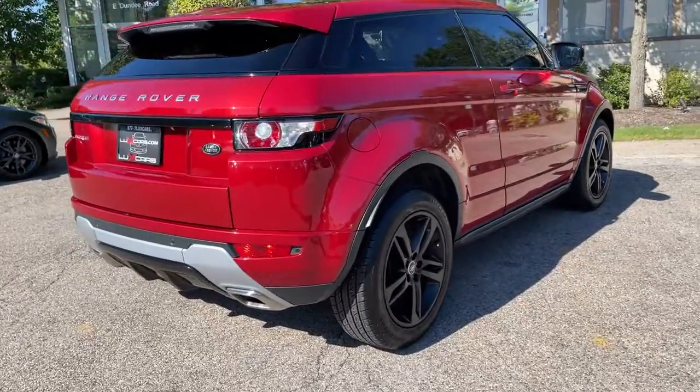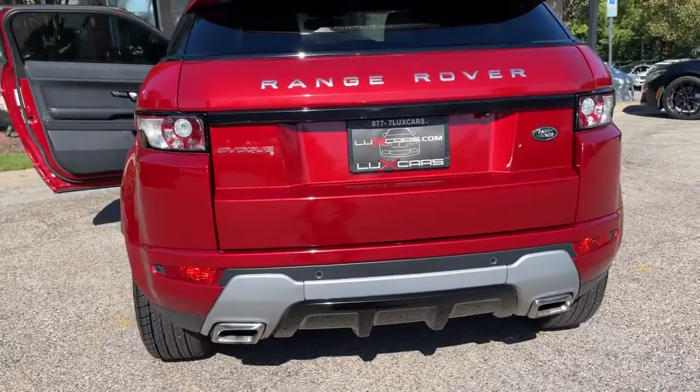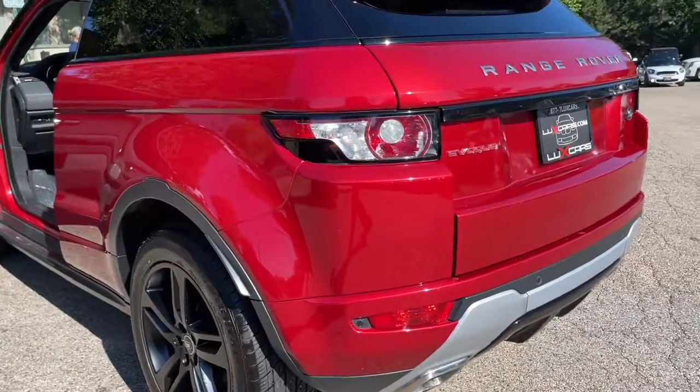Advanced Park Assist. Ebony Headliner. Sports Exhaust Tips. Power Lift Gate. 19-Inch Alloy Wheels. Original MSRP $58,063.